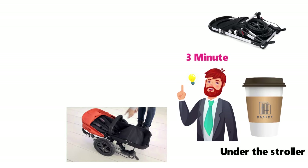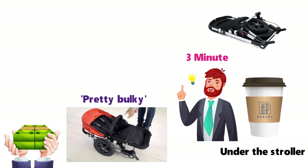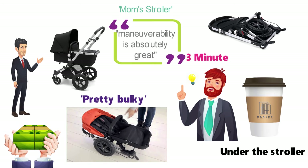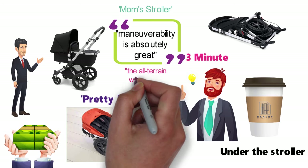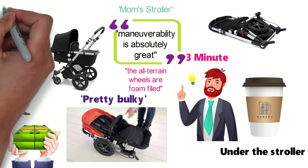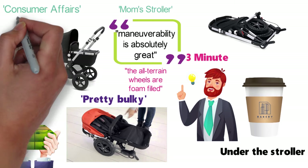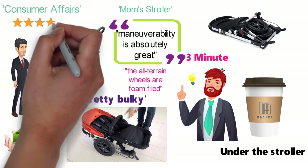Now, to be fair, even when packed down, this stroller is still pretty bulky. Again, yes, it's very expensive, but I'll bet you too would consider buying another after years spent with your first. An article from Moms Stroller Reviews said the Chameleon's maneuverability is absolutely great and appreciates that the all-terrain wheels are form-fitted. A survey of ratings on Consumer Affairs found that the stroller has an average 4.5-star rating among its many satisfied owners.